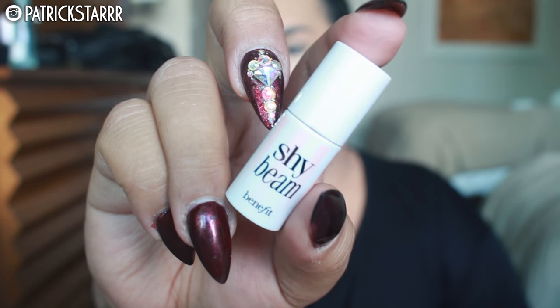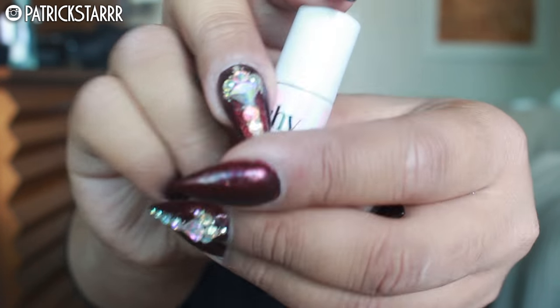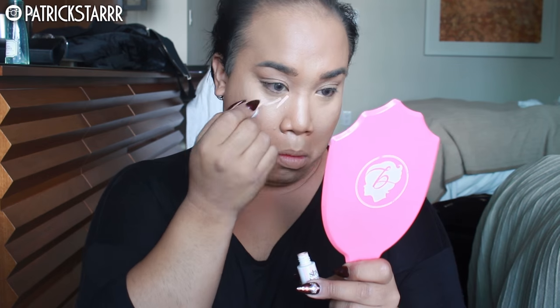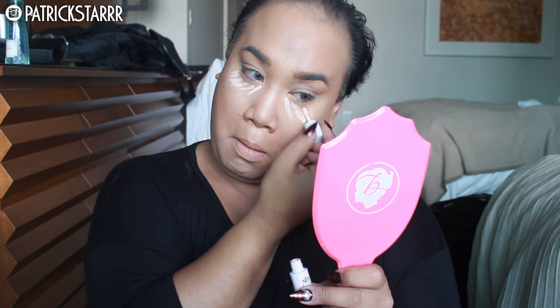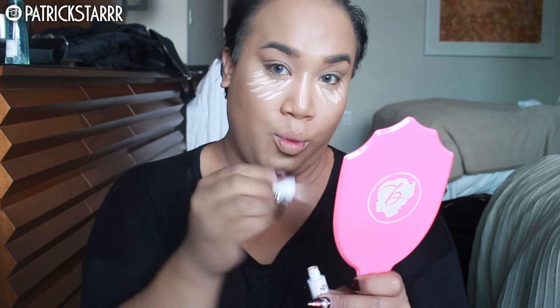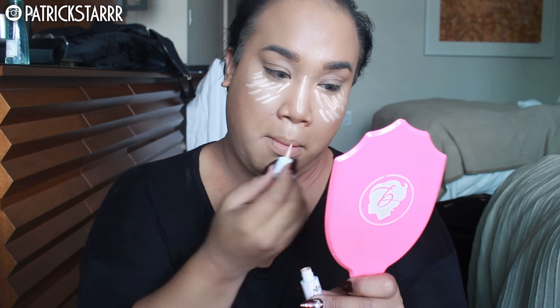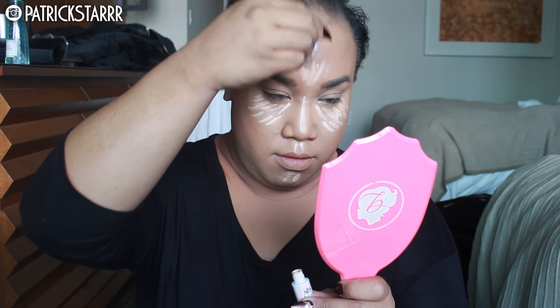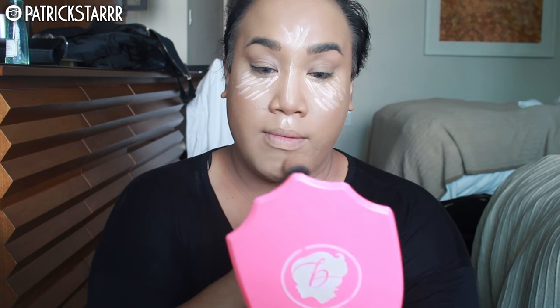Next, I'm going to take this Shybeam. This is brand new — it launches today exclusively at Sephora.com. It is their new matte highlighter. I got it while I was traveling. This is amazing; it has a peach undertone to it, so it's great for canceling out dark tones, blue undertones, and it really brightens as well. This will be in stores at Sephora the day after Christmas. It is brand new from Benefit and I love it. I'm just going to apply it like the Lion King all around my face and blend this out with my Morphe brush. It really brightened up my face.